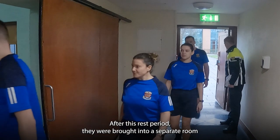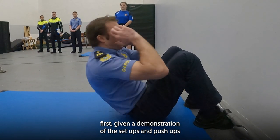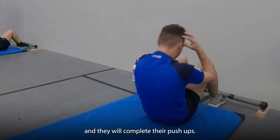After this rest period, they will be brought into a separate room where they will start their sit-up test. They will first be given a demonstration of the sit-ups and push-ups. After the sit-up test, they will turn over immediately and complete their push-ups.